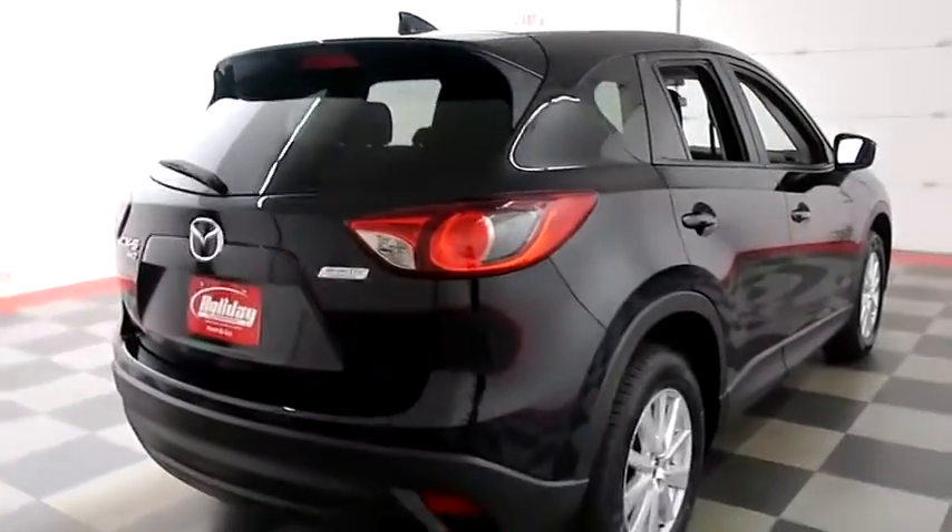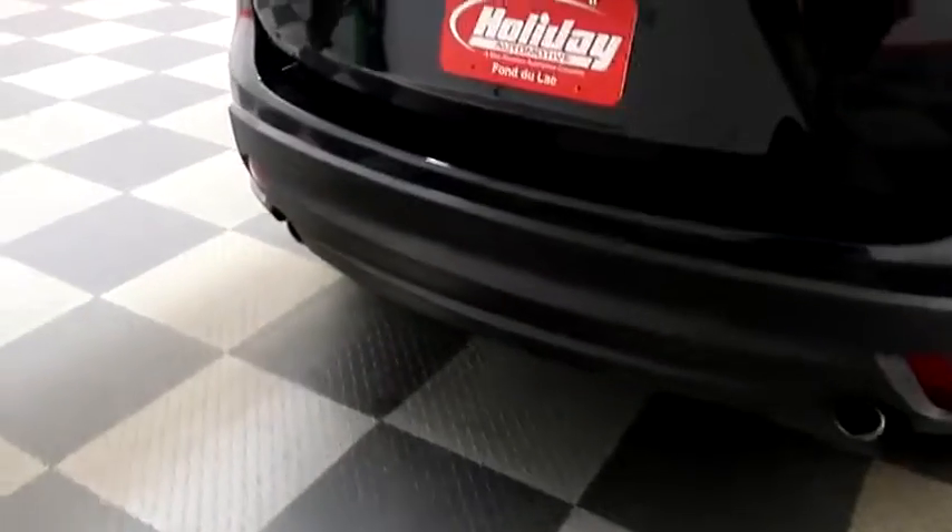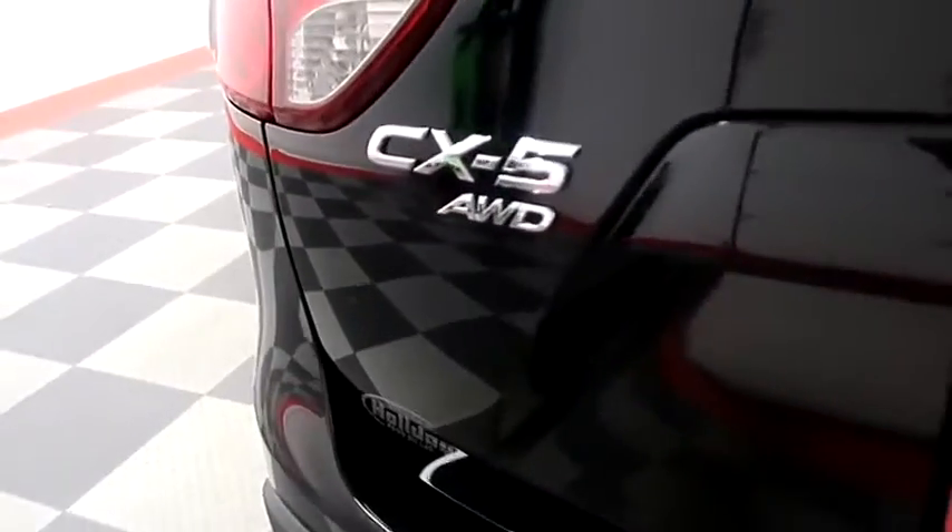One more look down the passenger side, then swinging around to the back end. You have dual-point exhaust, a rear backup camera, and this CX-5 is all-wheel drive. Taking a look in the hatch — there are splits on the back seats, so you can fold those down if you need more room.